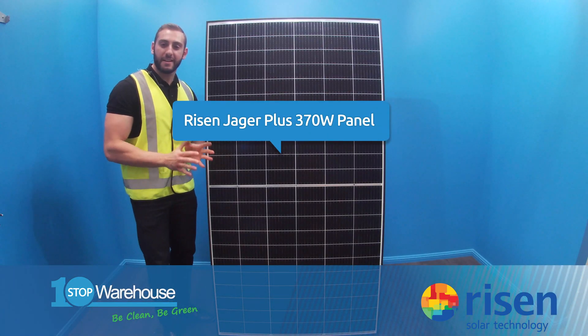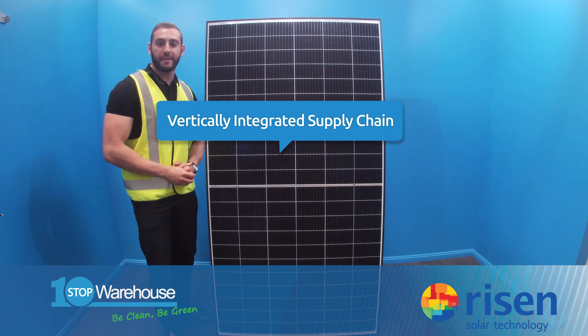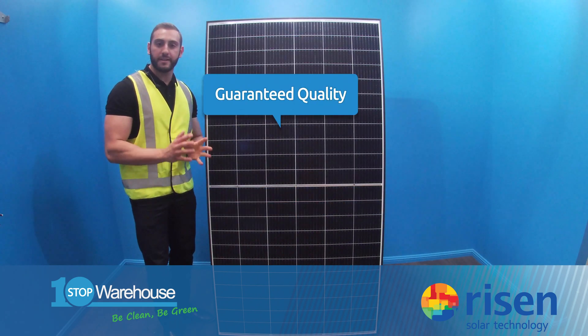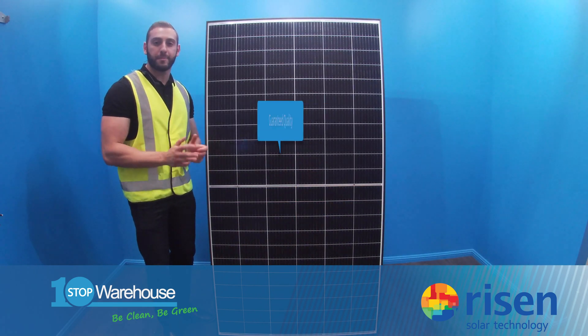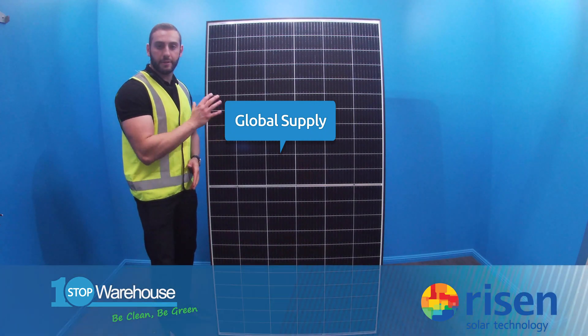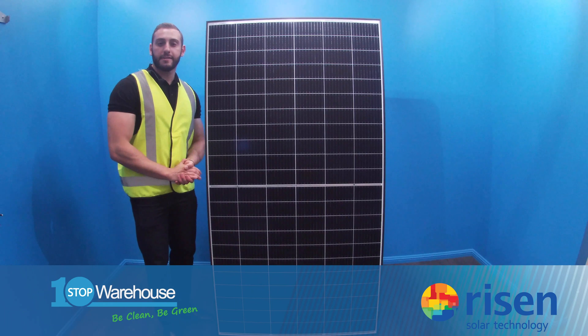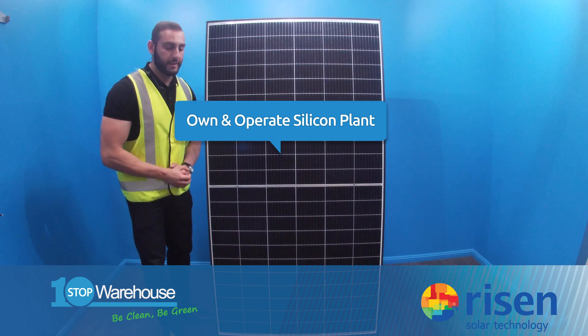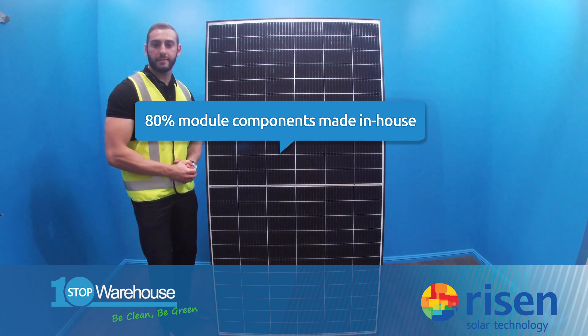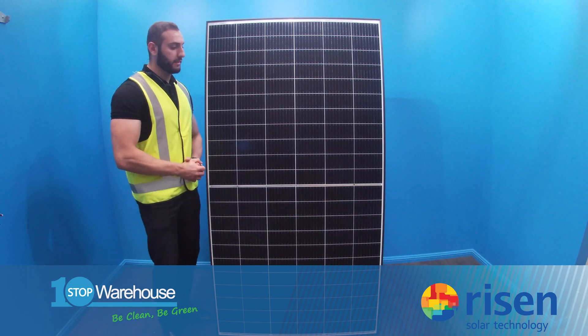Risen has a vertically integrated supply chain, right from silicon purification all the way down to module manufacturing, which means guaranteed quality and global supply. In fact, 80% of the components used to make up a panel are directly manufactured by Risen, further demonstrating their reliability and leading manufacturing capabilities.